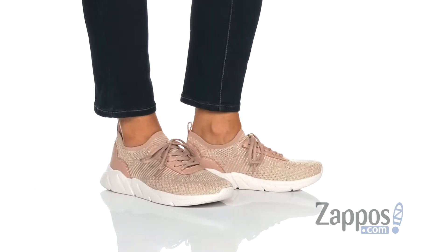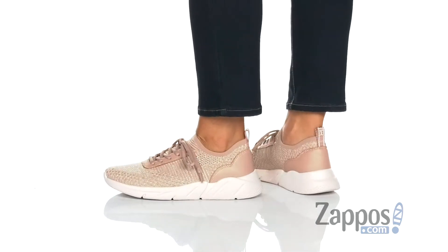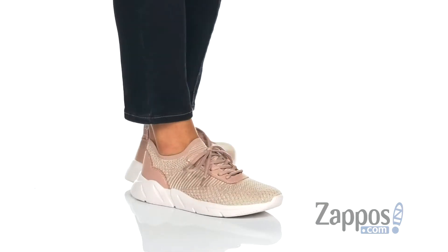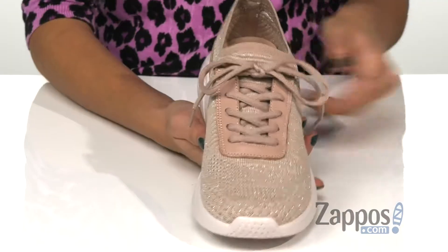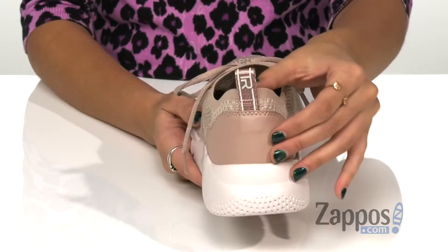This lightweight sneaker is made from a stretch fabric for a sock-like fit. It also has a little shine to it, extended by leather detailing, and it has a rounded toe silhouette. It has a lace-up closure for a secure fit, along with a heel pull tab for an easy on and off process.